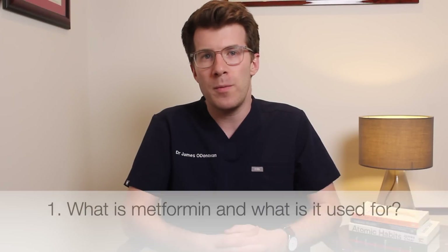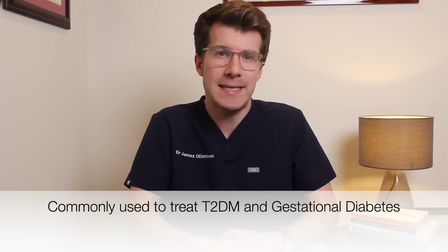So what is metformin and what is it used for? Metformin is a medicine commonly used to treat type 2 diabetes and gestational diabetes. Type 2 diabetes is a form of diabetes where the cells in the muscles, fat and liver become resistant to the hormone insulin, which means that it's harder for the body to control blood sugar levels. Gestational diabetes is a form of diabetes which is transient, meaning that it occurs during pregnancy and then often disappears after you've given birth.